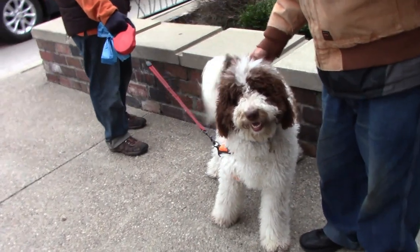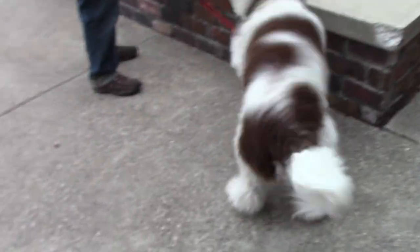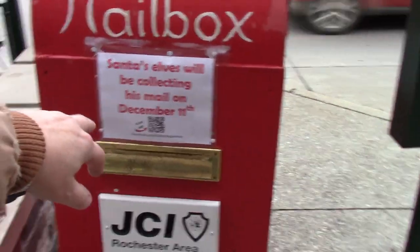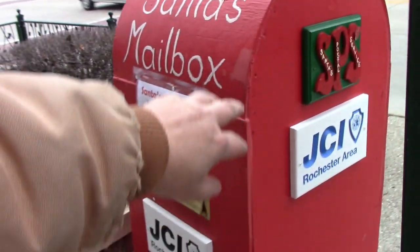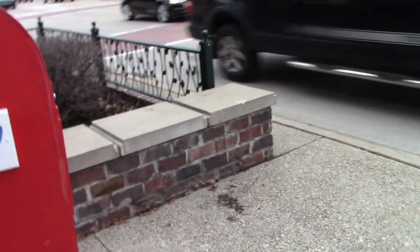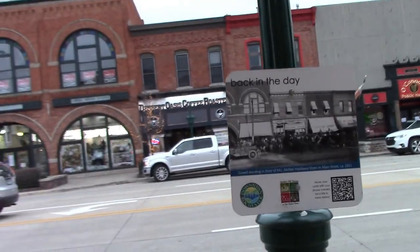This furry little dog here — look at you, you're so pretty. Oh look at you, you're just furry — you're probably warm all over. You're alright, just cute. We are in front of the Chase Bank right here. Got Santa's mailbox — 'Santa's elf will be collecting his mail by December 11th.' You can mail your letter to Santa Claus there. They've got a little old picture of the old town right here — look at that, horse and buggy and some cars.